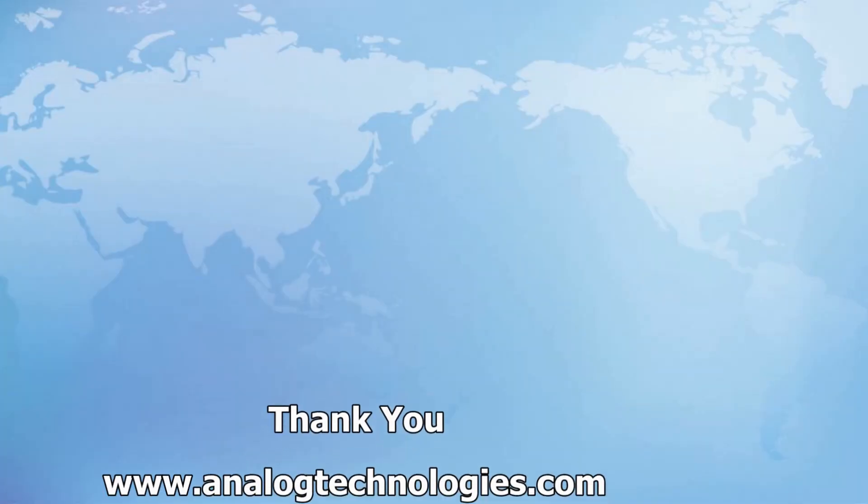If you want to know more about the TEC A1 5V5VD, please visit our website at www.analogtechnologies.com. Thank you.